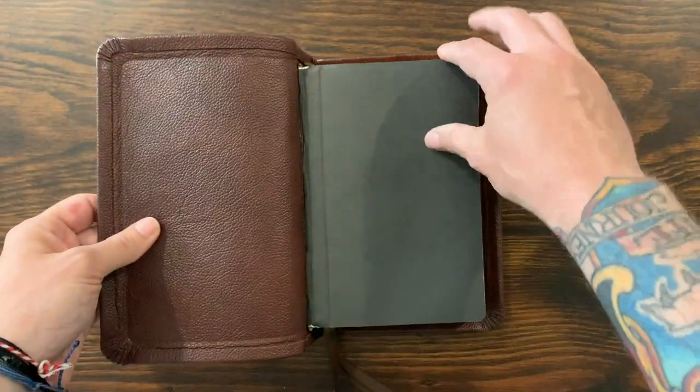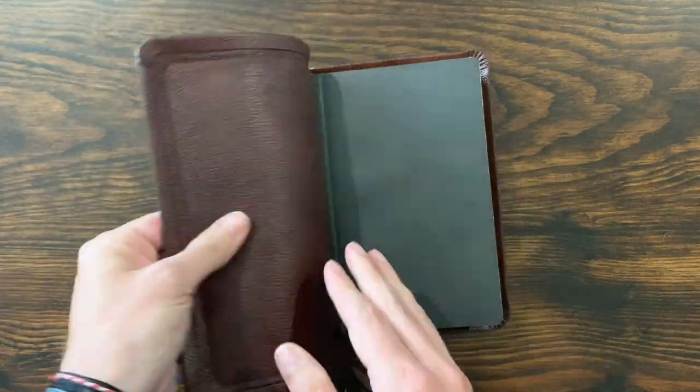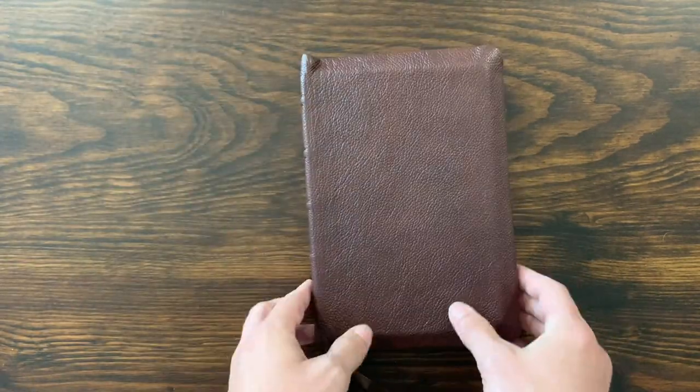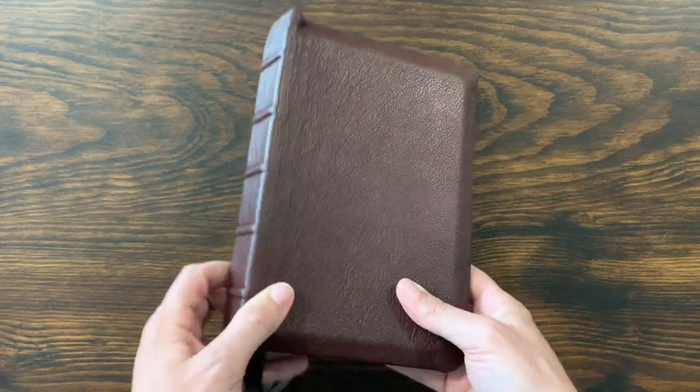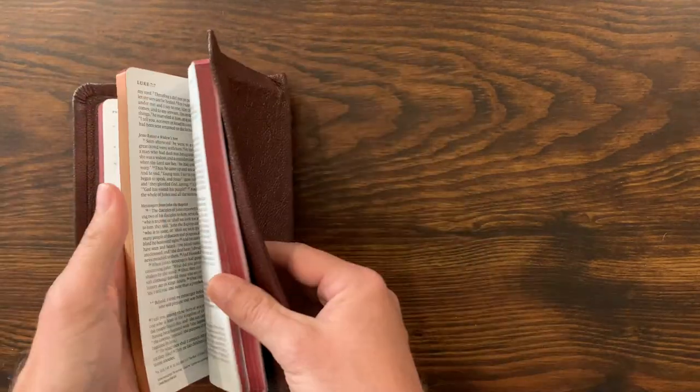Great construction. It's edgelined — he puts these black end sheets in there. This goatskin is very, very thick, but it's still very, very floppy. It's really, really beautifully done.